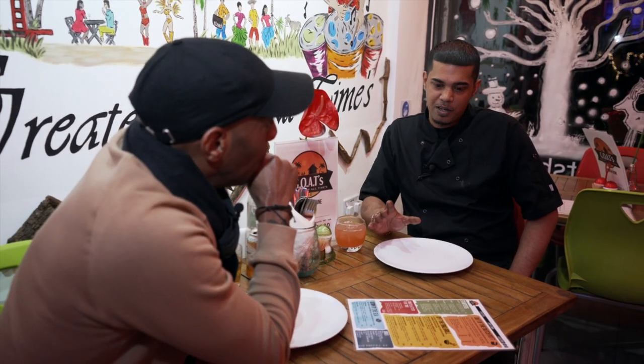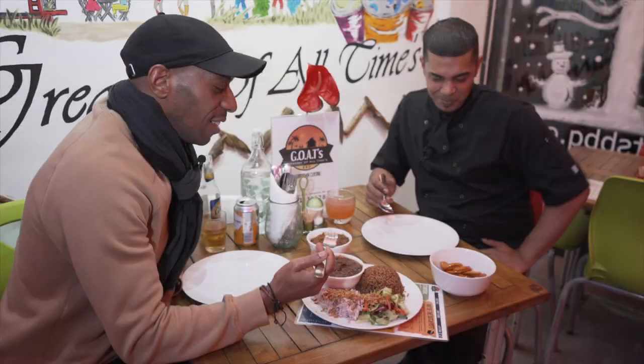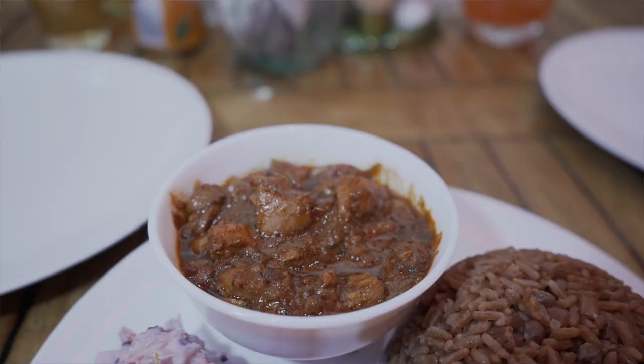We've got curry goat coming next, rice and peas, and a little sample of our curry chicken. Amazing! Let's try the goat — the curry goat and stew chicken. Delicious. Loved every damn bite.